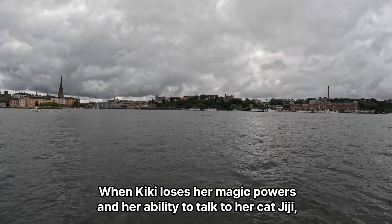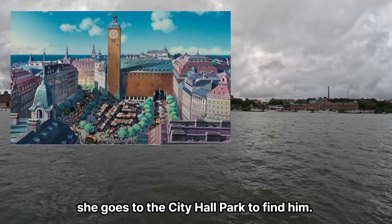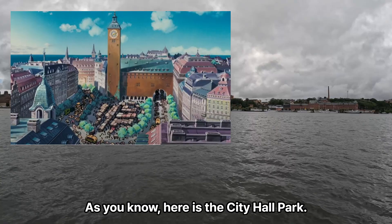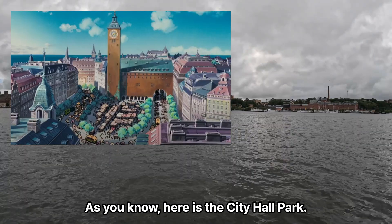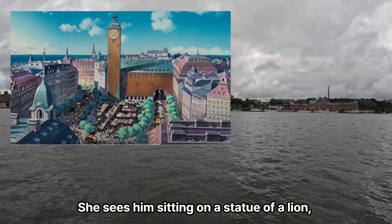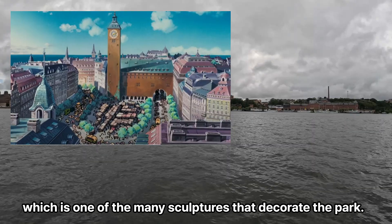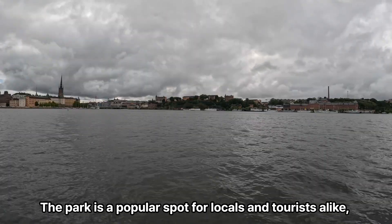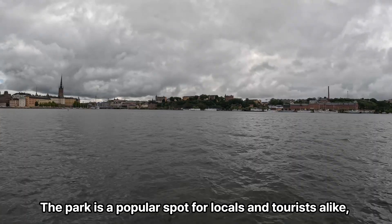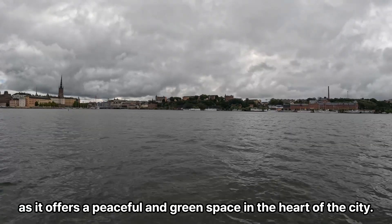When Kiki loses her magic powers and her ability to talk to her cat Gigi, she goes to the City Hall park to find him. Here is the City Hall park. She sees him sitting on a statue of a lion, which is one of the many sculptures that decorate the park. The park is a popular spot for locals and tourists alike, as it offers a peaceful and green space in the heart of the city.